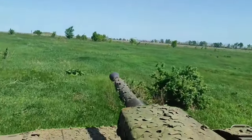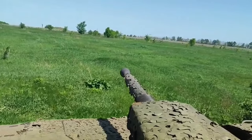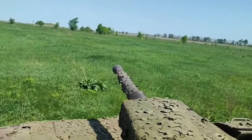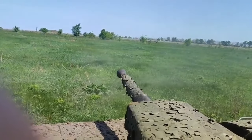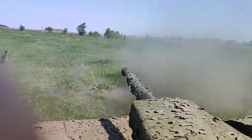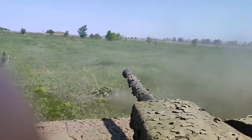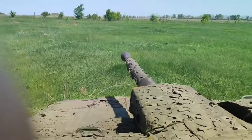This is a Swedish IFV CV-90 serving with the armed forces of Ukraine at the training ground. The CV-90, Infantry Fighting Vehicle, is an example of military cooperation between countries and the use of modern military equipment during training — to train and prepare for battle.